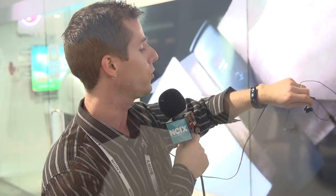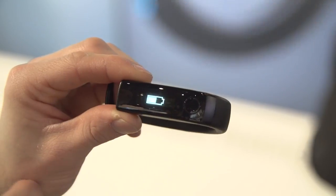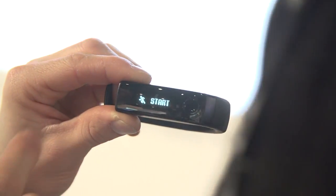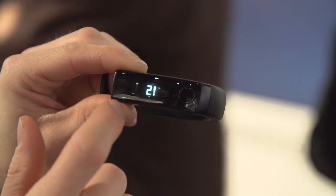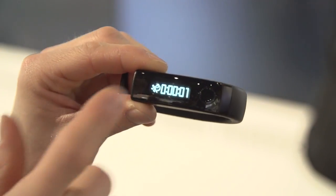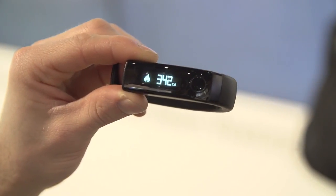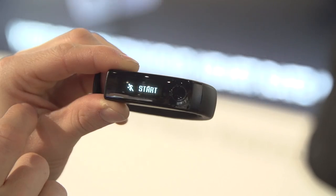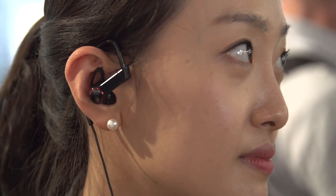With the touchscreen display, you can change music tracks, accept phone calls if linked to a smartphone, track calorie consumption, and set goals for a more healthy lifestyle. If you want an intensive workout with even more stats, you can plug in the included earphones that have a battery-powered Bluetooth link, giving you the ability to listen to music and also monitor your heart rate and blood oxygenation.